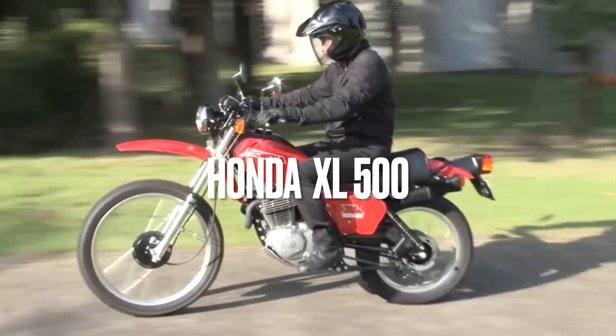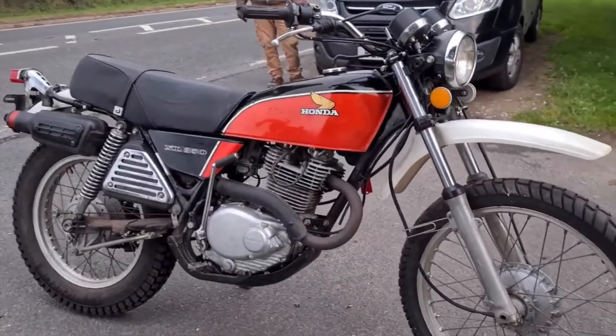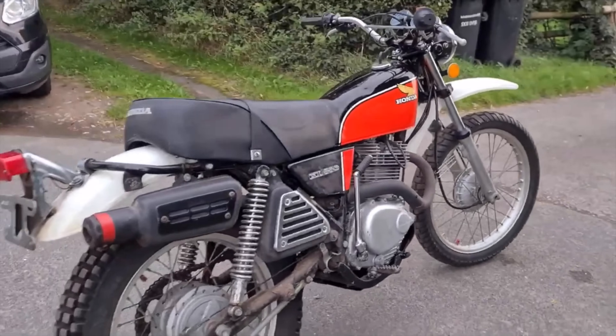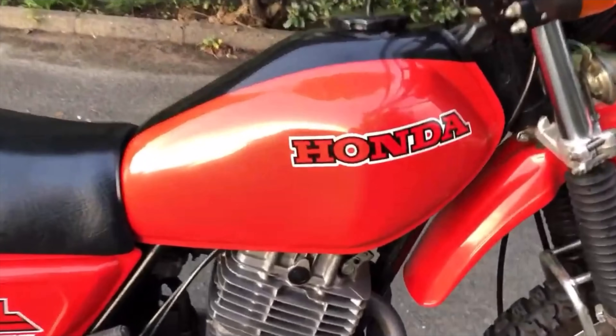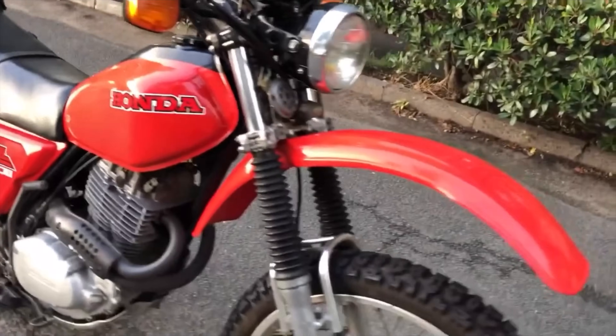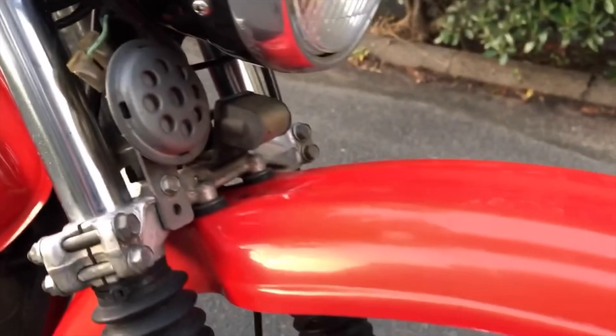The Honda XL-500. Like all the other machines in this collection, the XL evolved from a series of smaller machines from earlier in the decade — in this case the XL-350 and 250 range. The XL-500 did not make an appearance until 1979, so only just scrapes into our 1970s collection by the skin of its teeth.